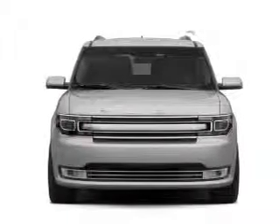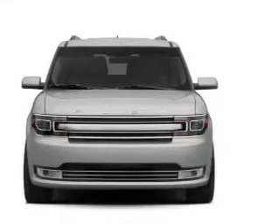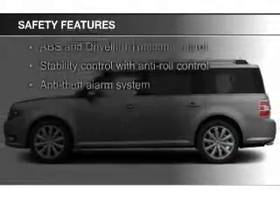Additional features include premium rims, dual temperature control, automatic climate control, a tilt and telescopic steering wheel, and an alarm system.